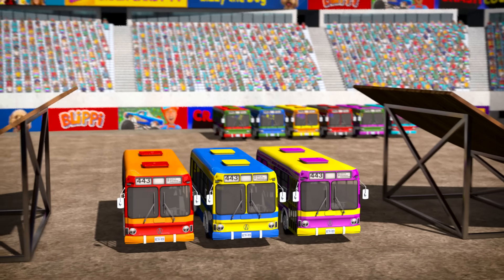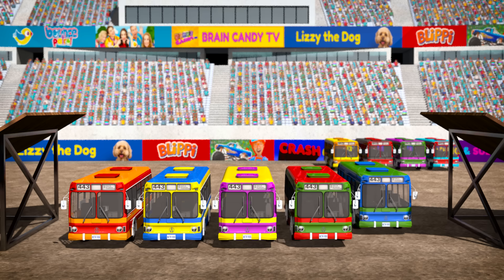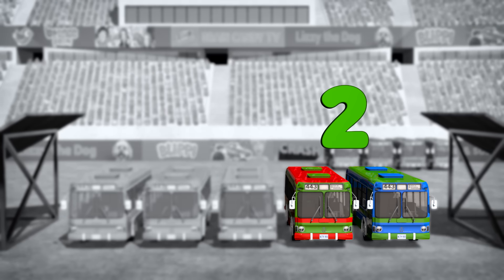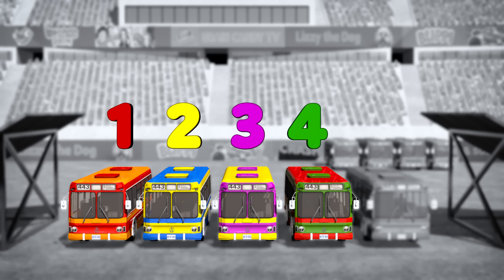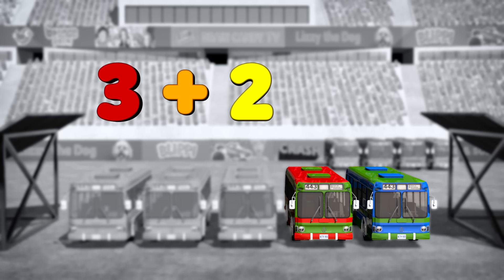Let's make it a bit harder. Let's move the ramps and add two more buses. So we had three buses and added two buses. How many do we have now? Let's count them: one, two, three, four, five! So three plus two equals five!